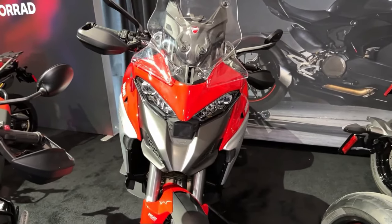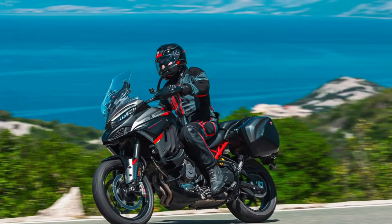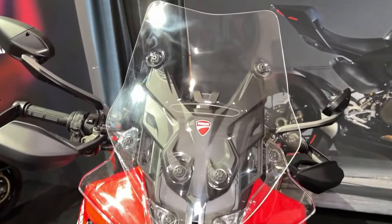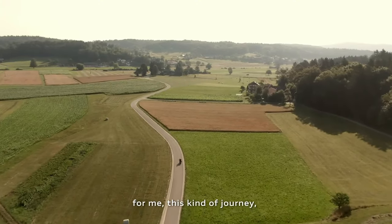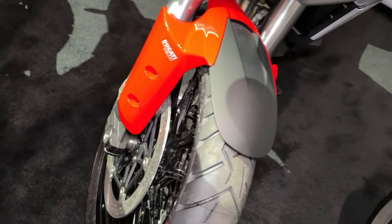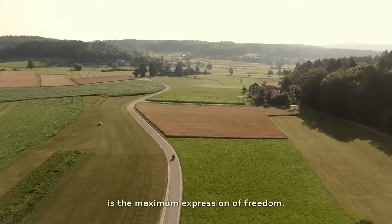Grand Tour design: the Multistrada V4S Grand Tour epitomizes Ducati's dedication to touring excellence with a design focused on comfort, practicality, and style. At the heart of the Multistrada V4S Grand Tour lies Ducati's legendary V4 engine, delivering exhilarating performance and smooth power delivery across the rev range.